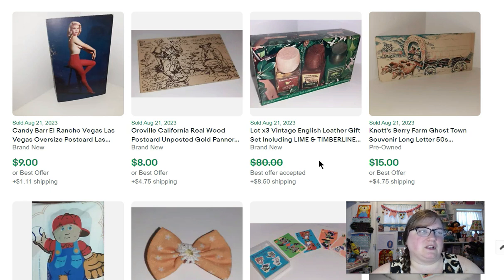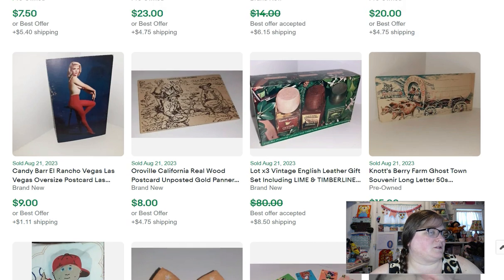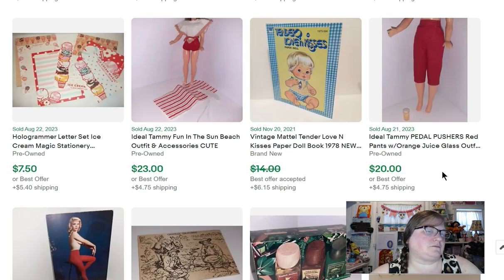This is an Oroville, California postcard — one of those wood ones — that sold for $8. Then this is a postcard of Candy Bar, a performer at El Rancho in Las Vegas. That sold for $9.